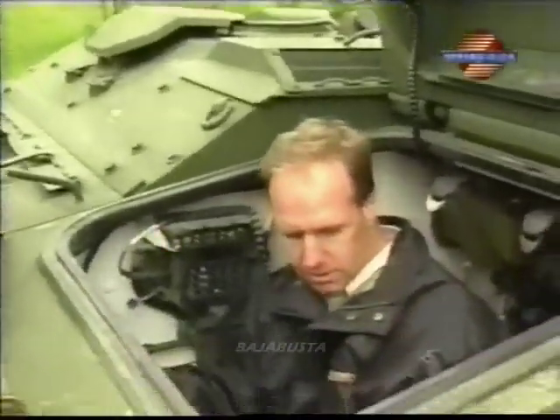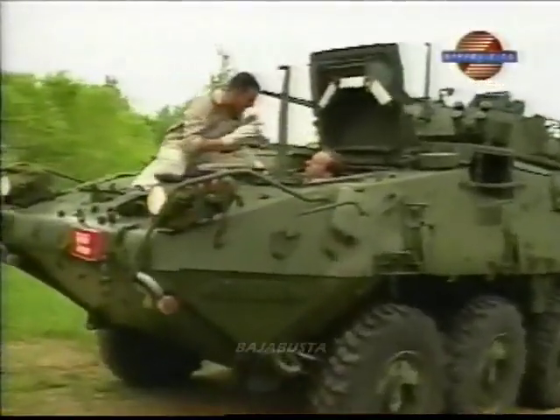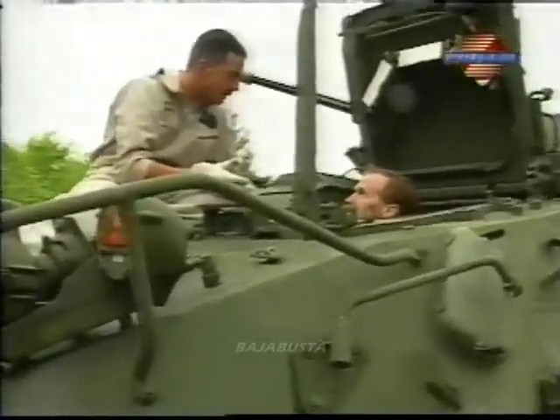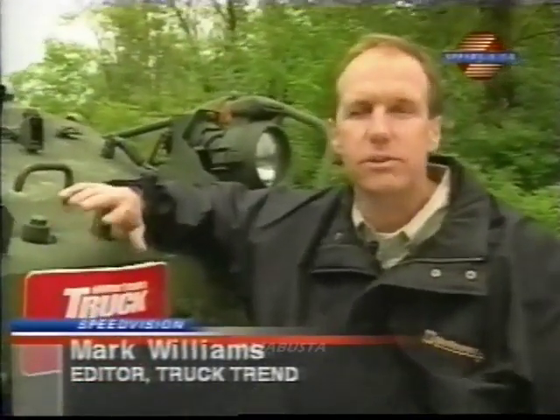With little hesitation, Truck Trend editor Mark Williams accepted the challenge and flew to GM's proving grounds in Milford, Michigan. This is where they test, do durability testing, do long-term testing, and do all the initial research for any vehicle that might go into production or that they just want to get some information on.